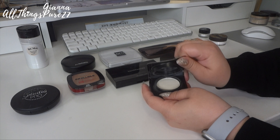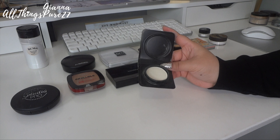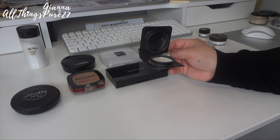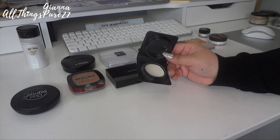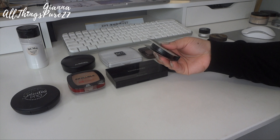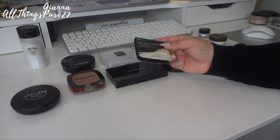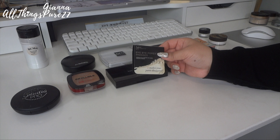Then we have the It Cosmetics Bye Bye Pores Pressed Powder — this one is just a sample in a little plastic container. I used it a few times and thought it was okay, nothing extraordinary. I'm just going to throw this one out. Since it's just a sample I won't give it away. It wasn't bad but it also wasn't amazing.